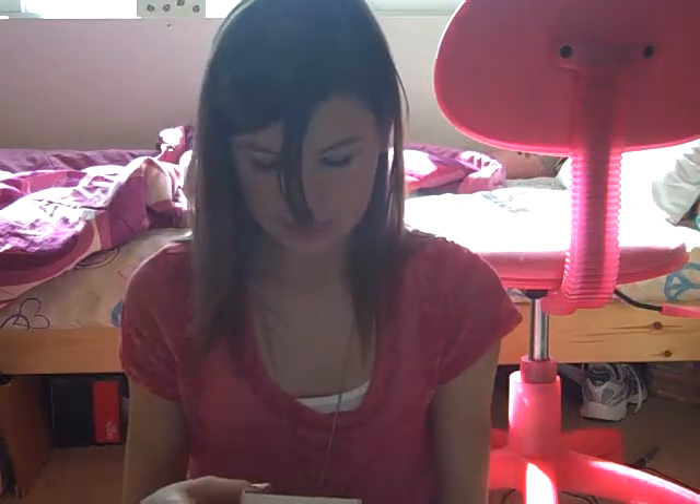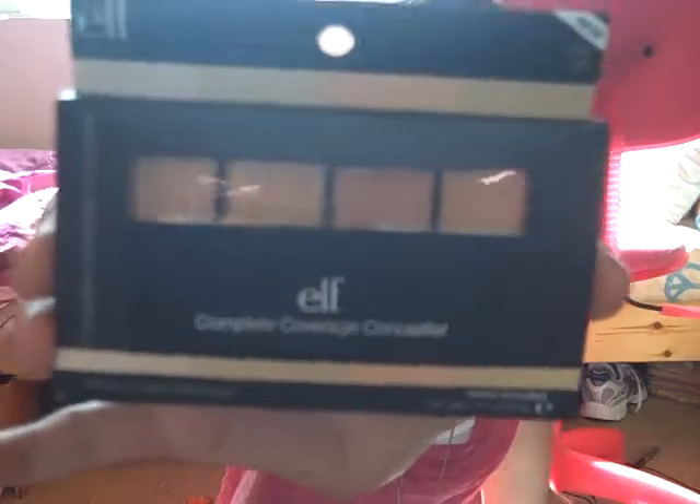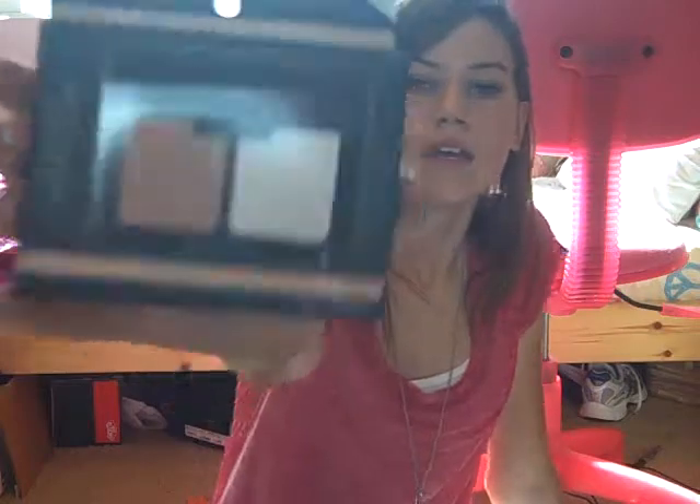The Nail Art Kit — I think it was $3. It has three nail polishes and little stencils. This looks more my color. The E.L.F. Pressed Powder in Rosy Beige — it looks more my color. The E.L.F. Complete Coverage Concealer Palette from the Studio Line, $3. And finally, the Translucent Mattifying Powder from the Studio Line, which was $3 as well.